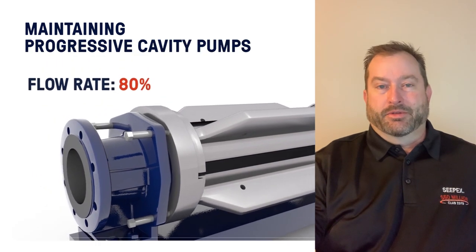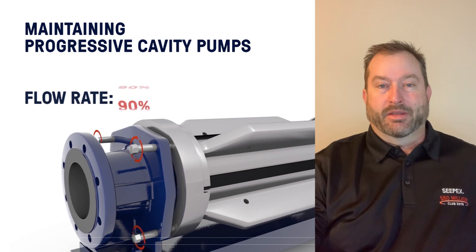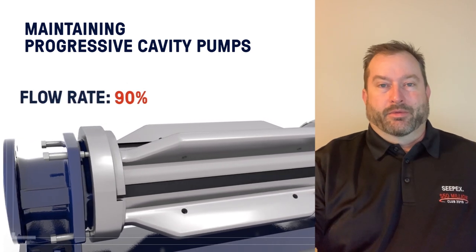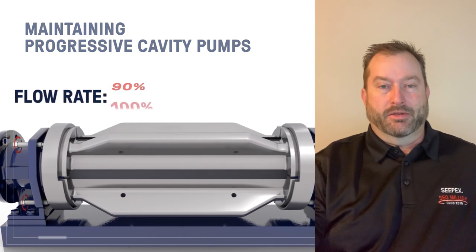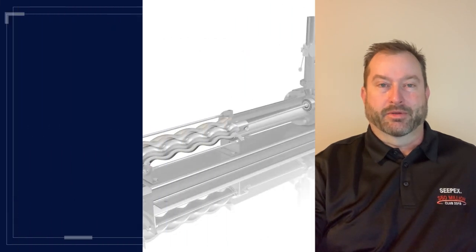Some designs also include an on-the-fly adjustment where you can re-tension the compression between the rotor and stator as the stator begins to wear. So instead of running until you see a performance drop-off and then changing the stator, when you see that performance change you actually go in and re-tension that compression and the pump is back to like-new condition.